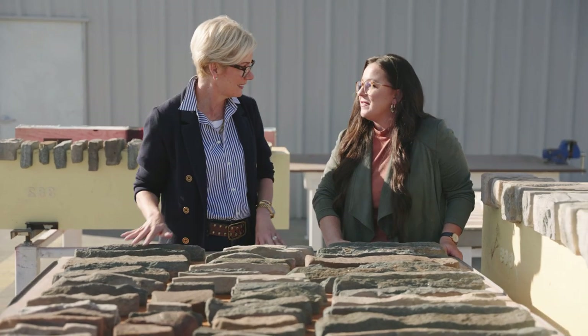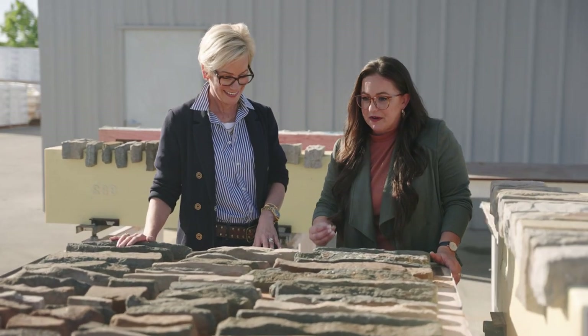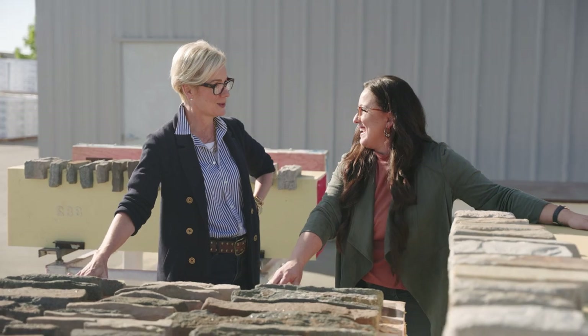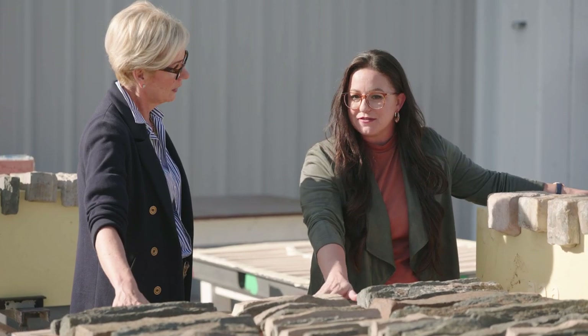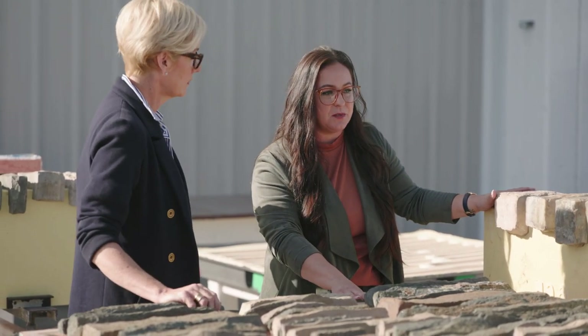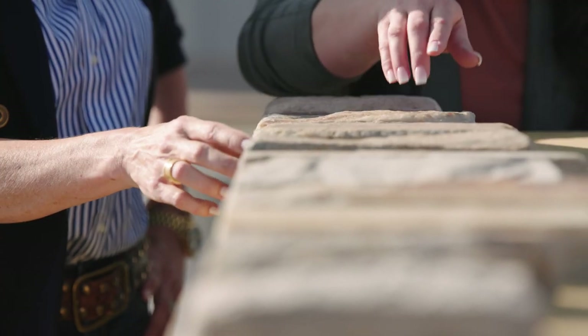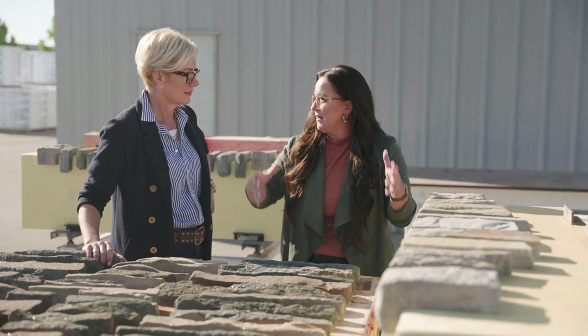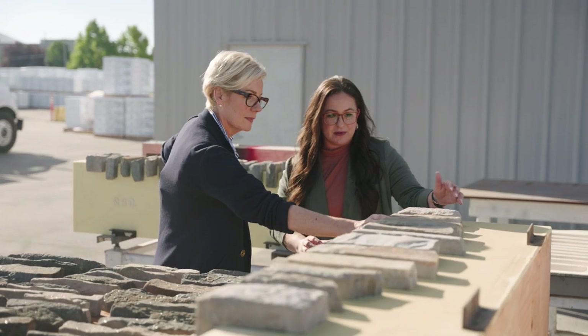The artisans are true craftspeople — chiseling, forming, and shaping with a very artistic spin. This process helps with installation efficiency and creates a wide range of texture and depth variation. Sarah shows the flat master and explains that corner masters are also produced, contributing to an authentic installation with a solid foundation of stone using both flats and corners.